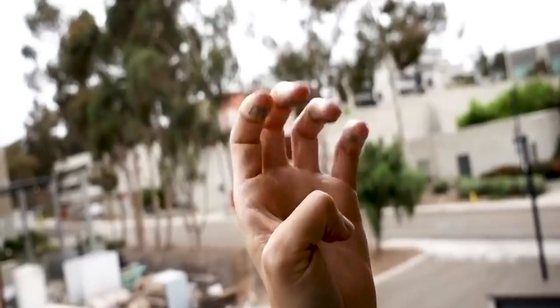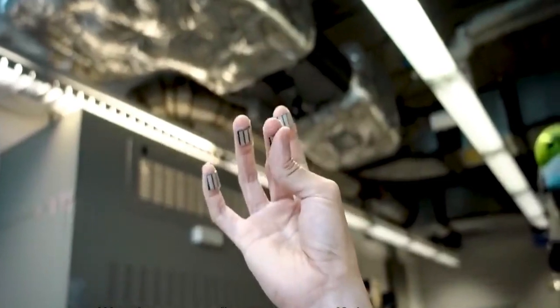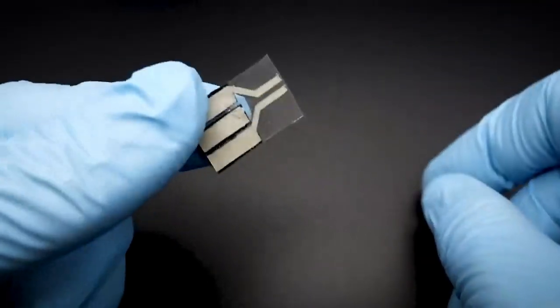The patch also makes energy from pressure, thanks to a special chip. If you type and click a lot, you can get some extra juice for your devices. It's like magic, but it's science.